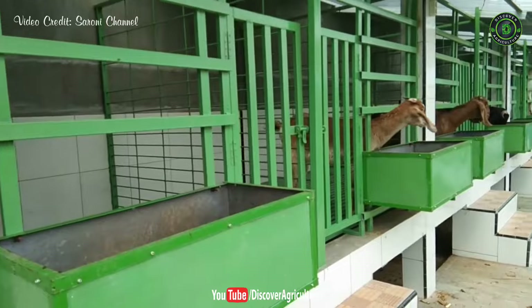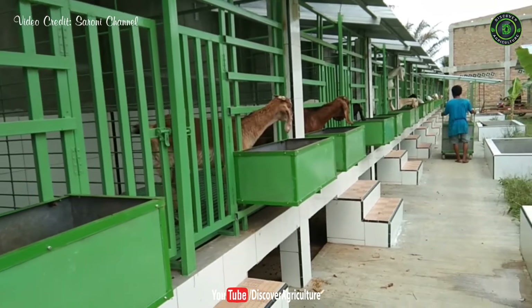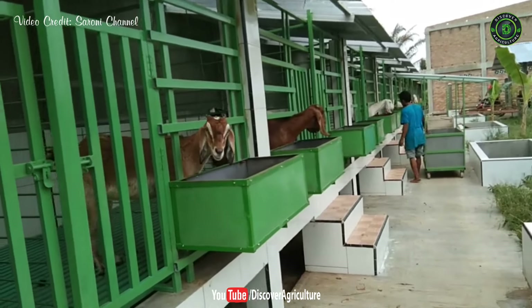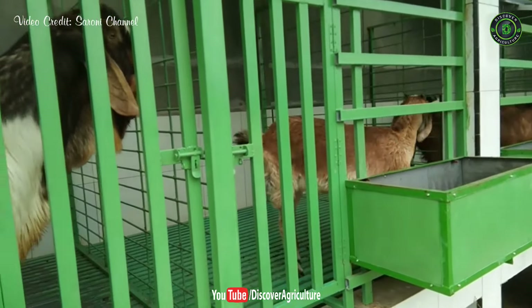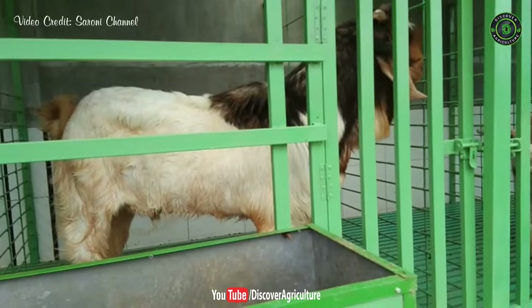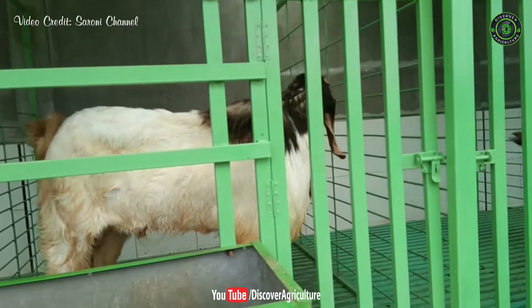It should be borne in mind that goats are living things, just like humans, and their physiological requirements are also similar to us for growth and production. The main aim of housing is to protect animals from harsh, uneven climate as well as environmental stress.